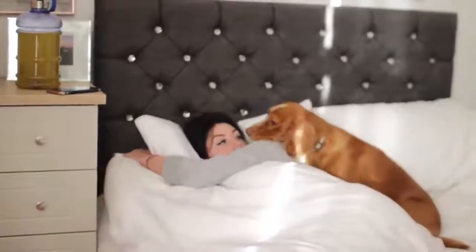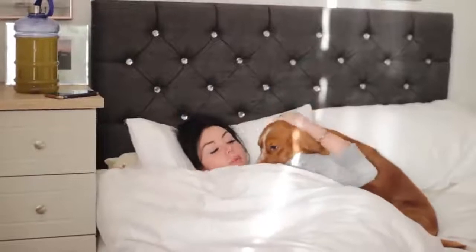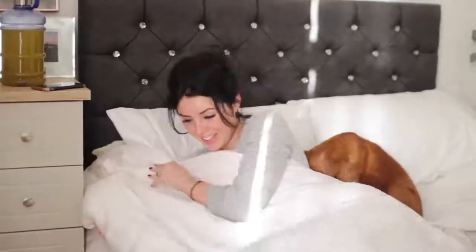Good morning guys, so today I am back with my winter morning routine. This is actually filmed the day before I closed the office, so it's a pretty chill morning routine — I don't have too much going on, and this is how I kind of like my morning routines to look every day.